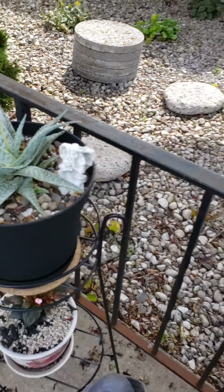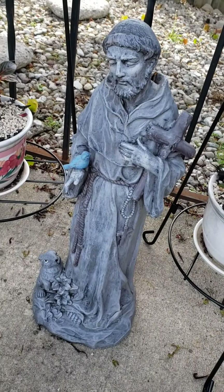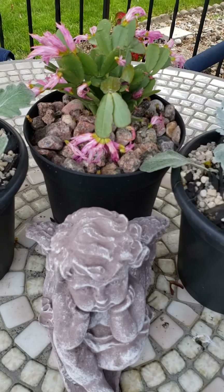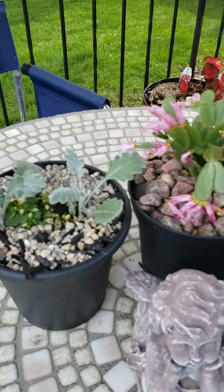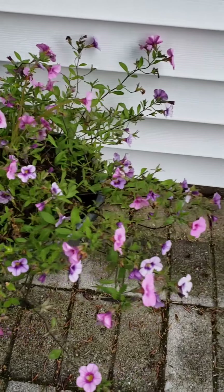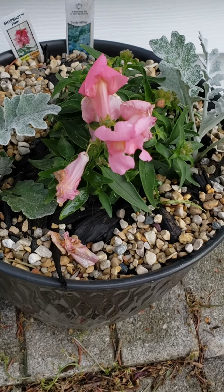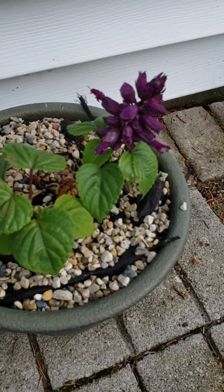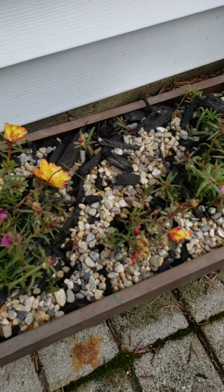Some aloe. And my statue of St. Francis of Assisi, patron saint of animals. Got this really pretty Christmas cactus here. I have to bear with me — I can't remember the name of all these flowers. I do have some snapdragons. Some purple salvia — it's a type of sage.